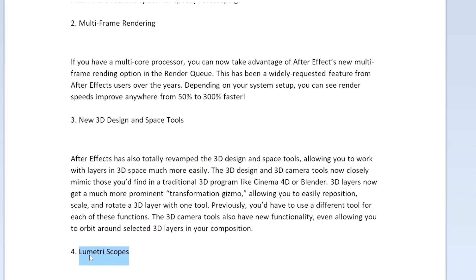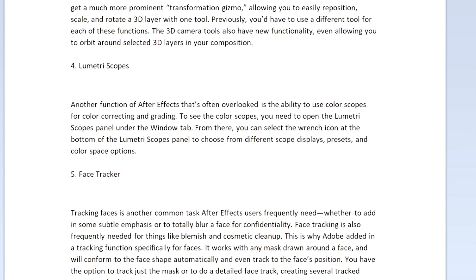After Effects 2021 also introduces new 3D design and space tools, Lumetri Scopes, the face tracker, the mask feather tool, and camera shake blur. You can pause the video to read all the feature details, or visit Adobe's website. Keep in mind that After Effects is specifically for visual effects — you wouldn't use it for regular cutting or adding music. That's done in Premiere Pro, and once finished there, you move on to visual effects like explosions in After Effects.